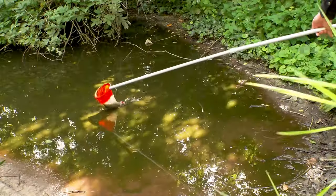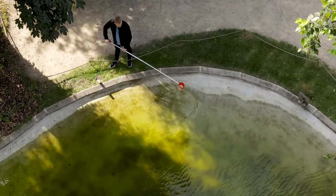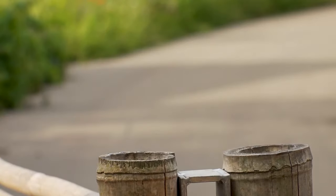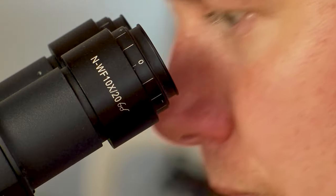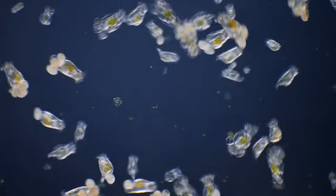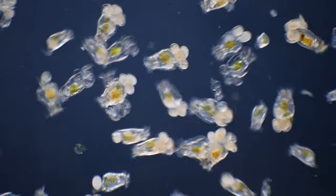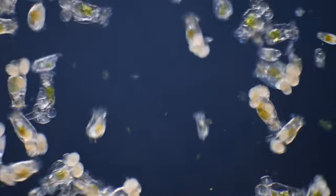A while ago I went to the zoo to take some samples. One of the samples was from a shallow green pool of water in the flamingos enclosure. Let's see what I found. The green color of the sample is due to the presence of a lot of algae, and where there are algae, there are also other microorganisms that feed on the algae.